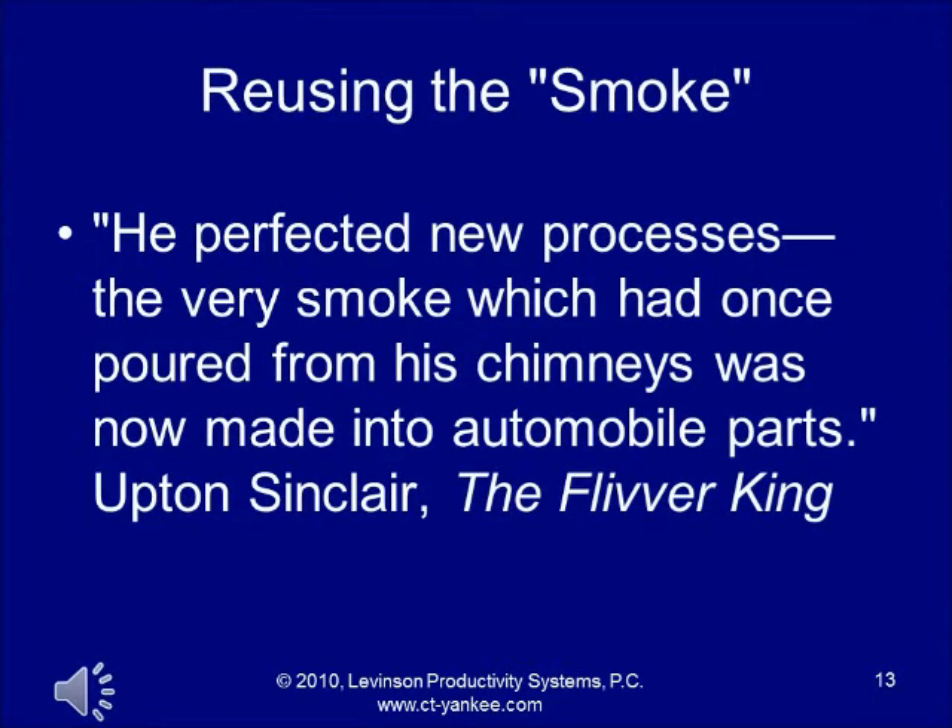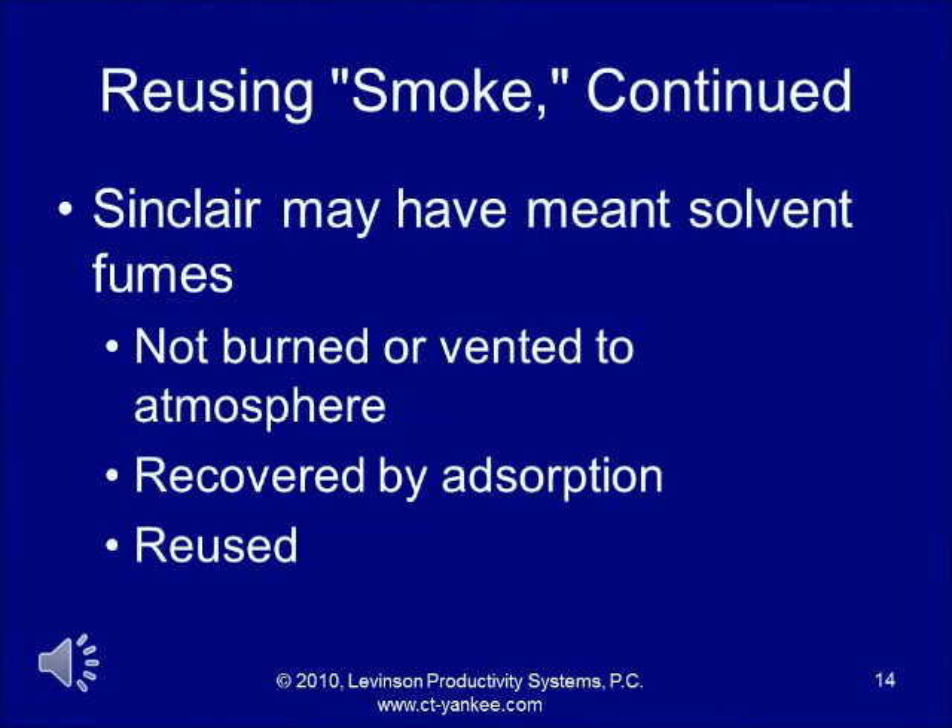This includes paying attention to what goes up the smokestack. A quote from Upton Sinclair's The Flivver King says that Ford took the smoke that once poured from his chimneys and made it into automobile parts. That's not exactly what happened, but Ford did pay attention to what went up the smokestacks. Specifically, Ford captured solvent fumes from painting operations and, instead of burning or venting them to the atmosphere, recovered them by absorption or adsorption into charcoal and then reused them. Ford was able to make each gallon of solvent work ten times before discarding it, because 90% was recovered each time.